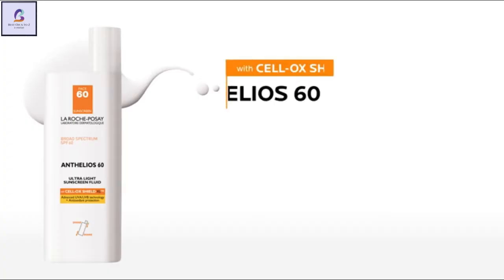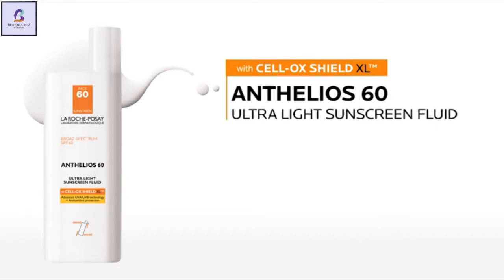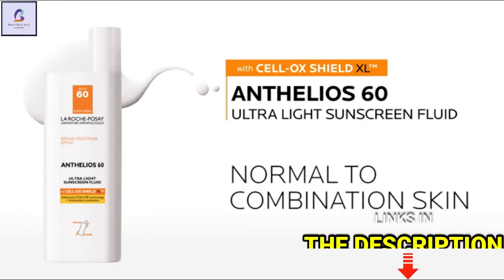For face sunscreens, the original ultralight sunscreen fluid is ideal for normal to combination skin.